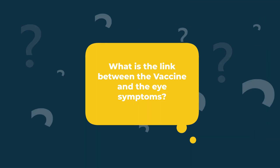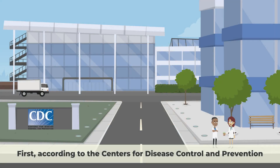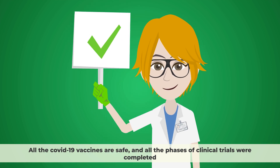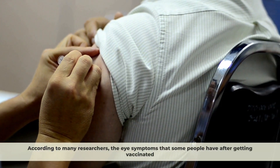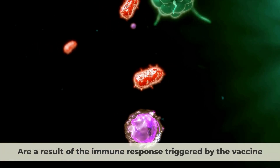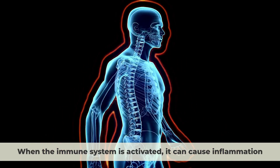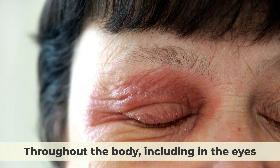What is the link between the vaccine and the eye symptoms? According to the Centers for Disease Control and Prevention, all the COVID-19 vaccines are safe, and all the phases of clinical trials were completed. According to many researchers, the eye symptoms that some people have after getting vaccinated are a result of the immune response triggered by the vaccine. When the immune system is activated, it can cause inflammation throughout the body, including in the eyes.